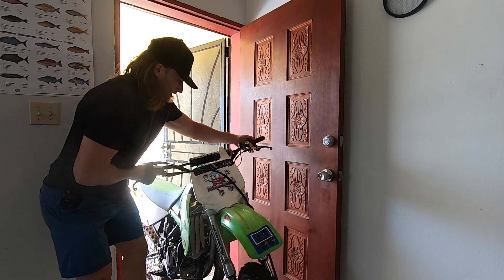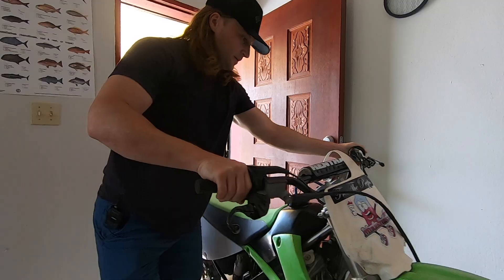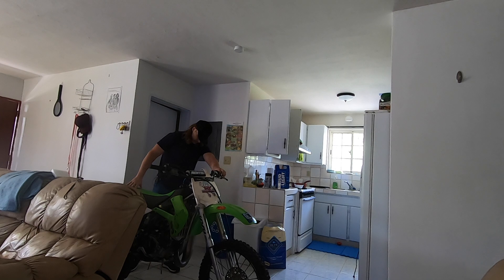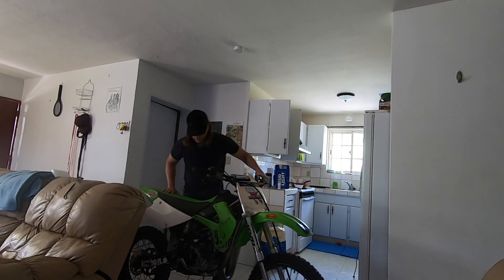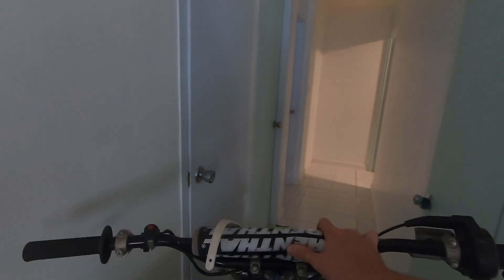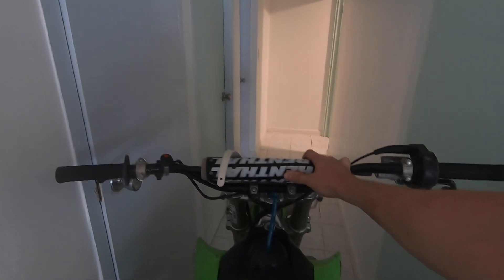I'm kind of on a time crunch because I think Elizabeth gets off work early today. So hopefully I can get this thing hidden in the closet before she gets back. Let's see if we can get it in. So far so good — I'm not dripping any oil or anything. The seals and gaskets seem to be pretty good on this thing. Will it fit in the hallway? Just barely. Just barely can fit by.